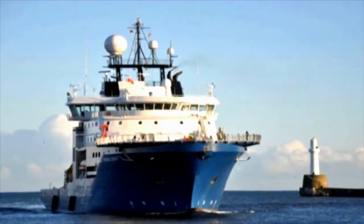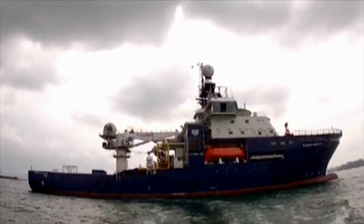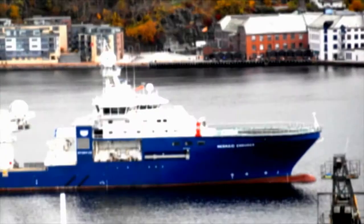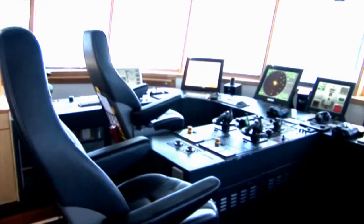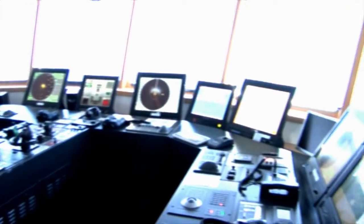Welcome aboard the Mermaid Endurer. She is a purpose-built ABS-class DP2 DSV with diesel-electric propulsion and is fully compliant with IMO code for special-purpose ships. Her ultra-modern design and state-of-the-art features mean that she offers the very highest standards of comfort, safety, and versatility required from a working vessel in her class.